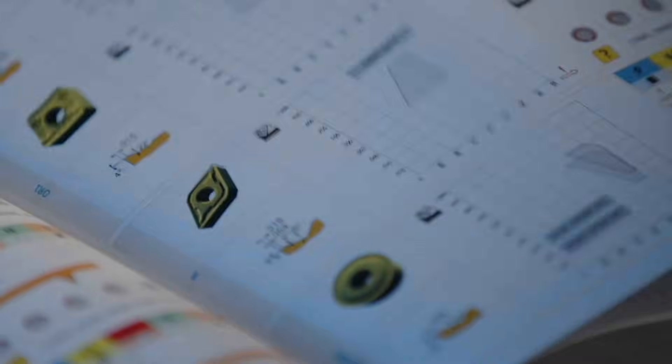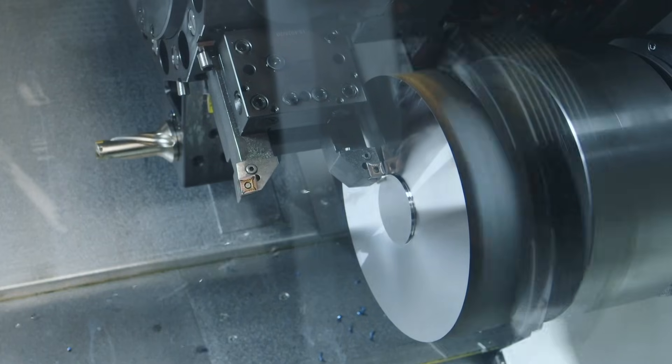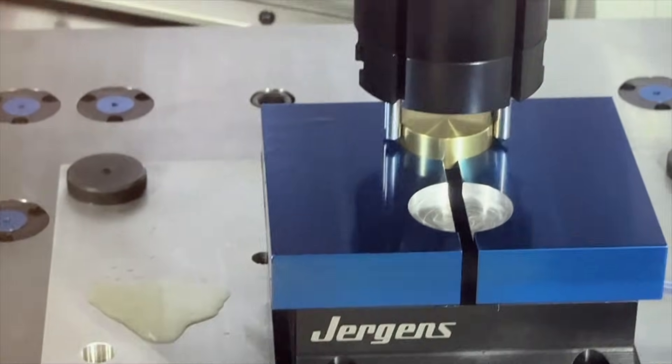At Prague Enterprise, we understand that tooling is not an expense, but an investment in the precision, productivity, and reliability of your shop.